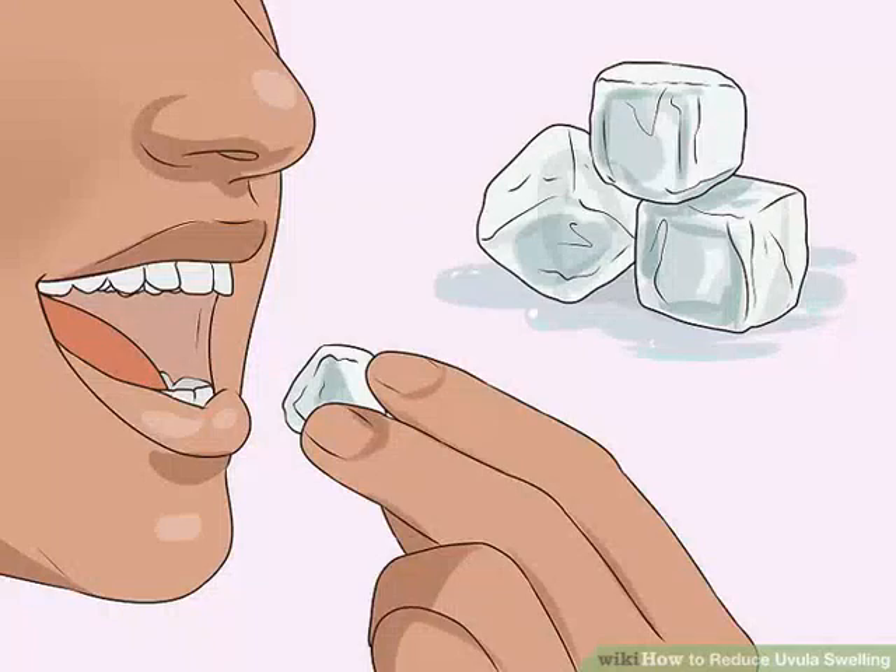Chew ice chips. The ice can decrease the swelling in your uvula a little bit, and the cold in your throat can help it feel a little numb and make it easier to swallow.